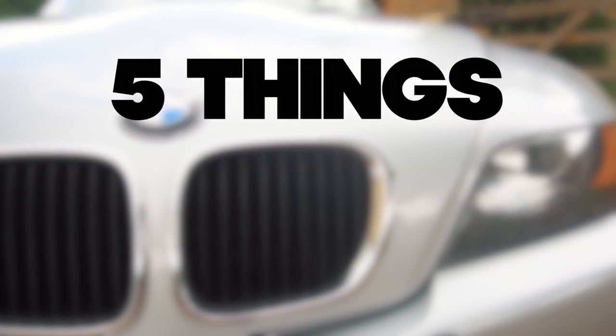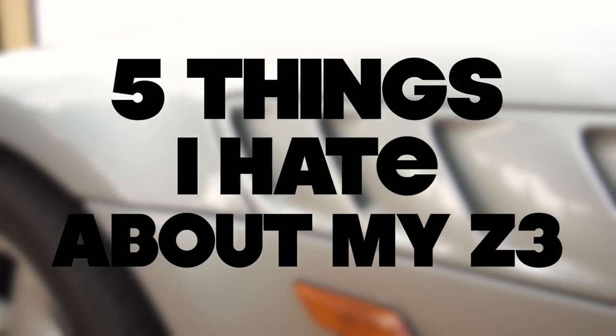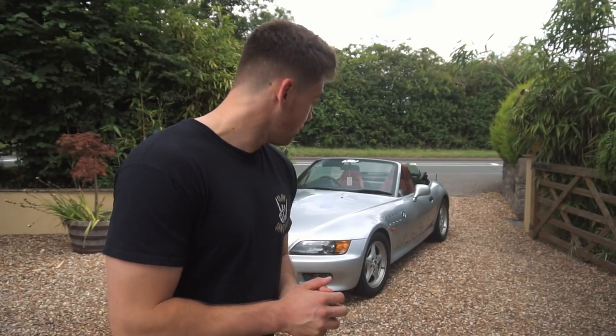What is up everyone, welcome to the video. Behind me I've got my 1998 BMW Z3, and as you can tell by the title, today I'm going to tell you five things I hate about this car. Now before we jump into this, there are a lot more things I love compared to hate about this car. If you haven't seen the video 'Five Things I Love,' make sure you go and check that out. But let's jump into it — if you enjoy this video, leave a thumbs up, subscribe for more. Let's go.